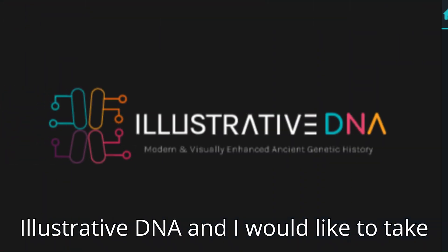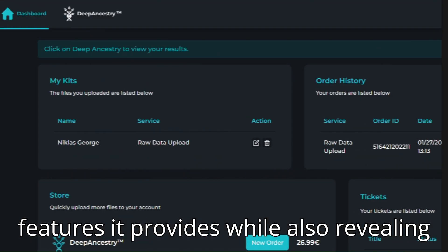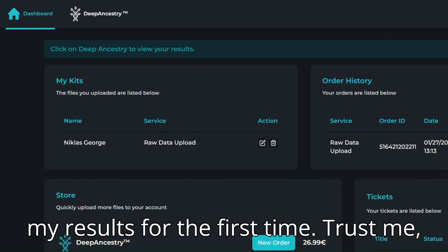Welsh Histories has linked up with IllustrativeDNA and I would like to take some time to run through some of the features it provides while also revealing my results for the first time. I was surprised by some of them.